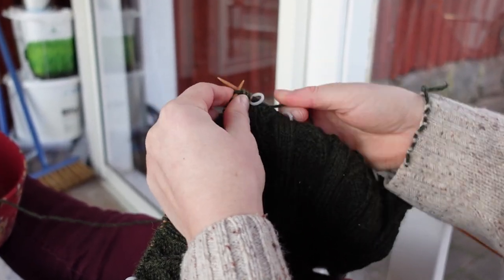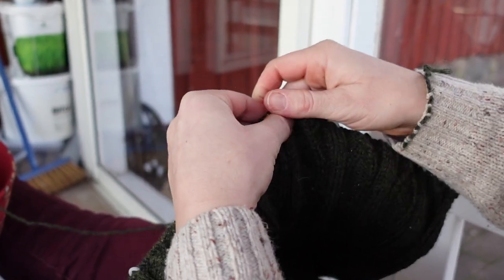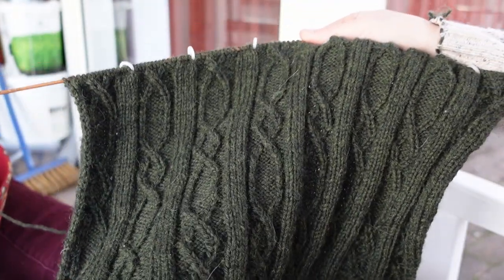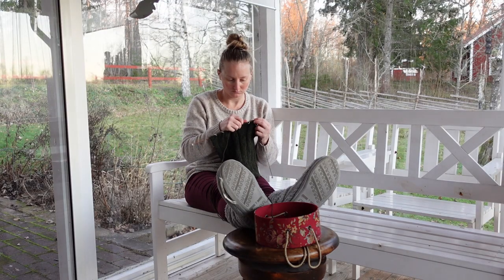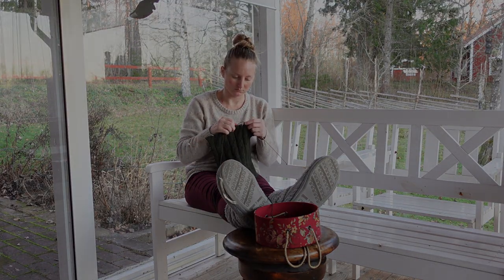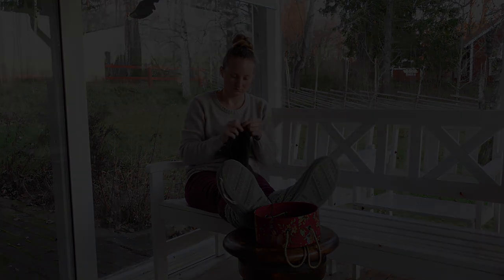But in a time without the free and widely available knowledge of the internet, what was a girl to do? Well, one option would have been to join a local stitch and bitch group. The term, which is more recently associated with a series of instructional knitting books from the early 2000s, has its origins in World War II, when women would gather in groups to knit, stitch, and discuss everything from parenting to politics and news of the war.